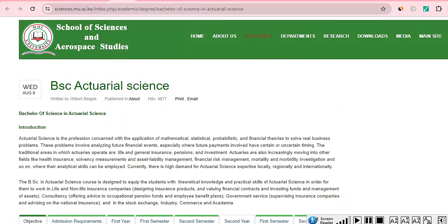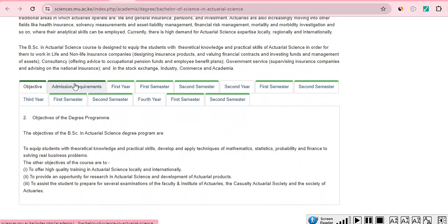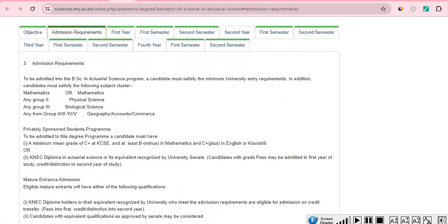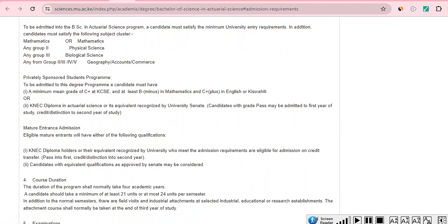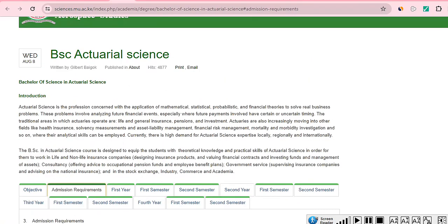Moi University also offers a Bachelor in Actuarial Science. The admission requirements include a minimum of C plus in KCSE, with B minus in maths and C plus in either English or Kiswahili. You must also have passed your KNEC diploma in Actuarial Science or its equivalent. Check with Moi University if you want to pursue Actuarial Science there.